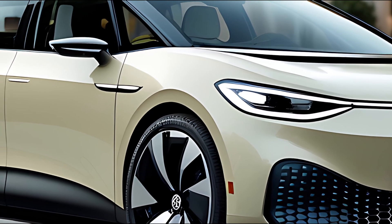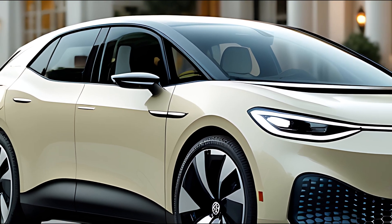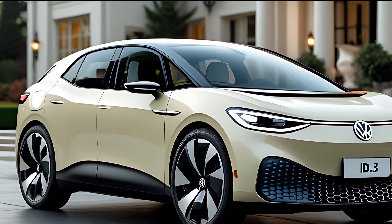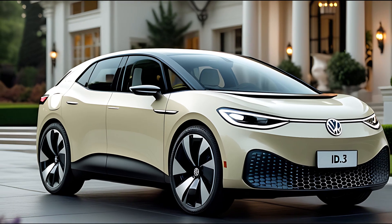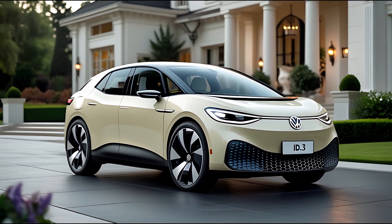At the rear, updated LED tail light clusters span across the hatch, creating a seamless light bar effect that visually widens the car. New alloy wheel options and fresh color palettes, like Glacier Blue and Arctic Silver, add a modern flair to its sleek, compact silhouette.